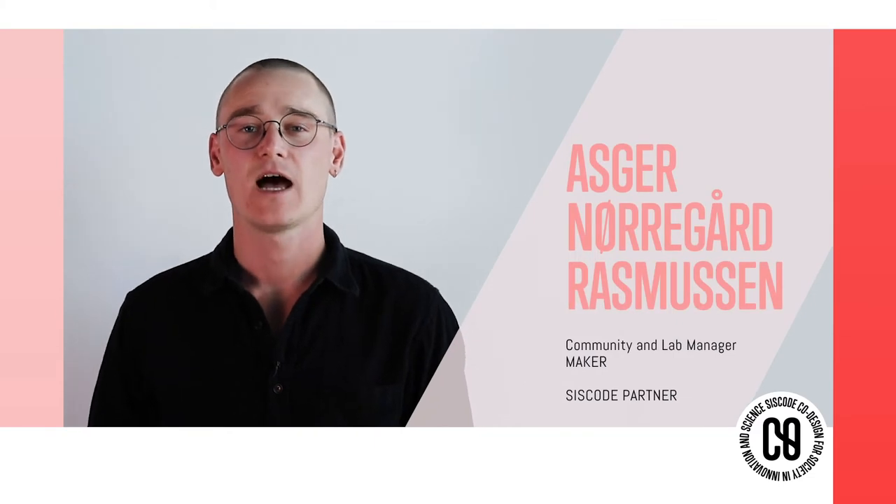Hi, my name is Asger. I'm community and lab manager at MEGA and project coordinator on the Cisco project.